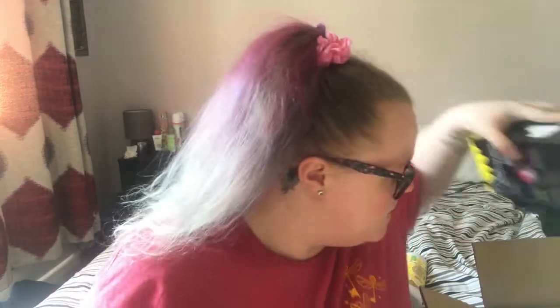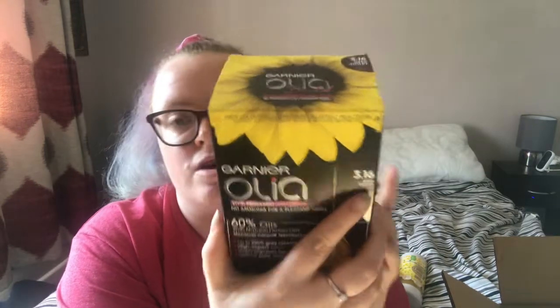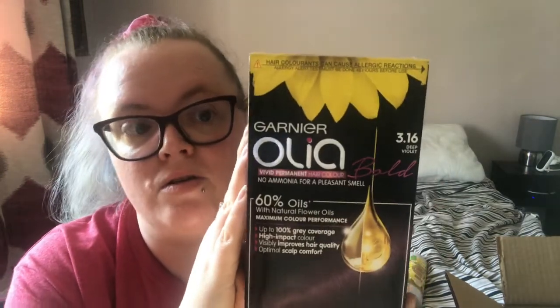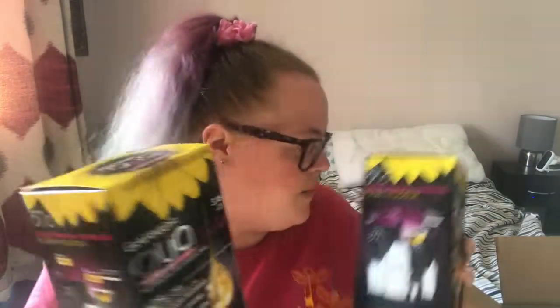This is the hair dye I got — I got two boxes just in case, because my hair is a bit thick. It's the Olia brand, permanent hair dye in shade 316 Deep Violet. I'm hoping it'll still look purple and not just dark. It's got a swatch on the back showing what the colour should look like. I think they were on a deal for two for about £12.